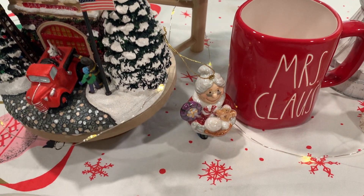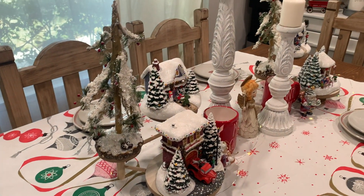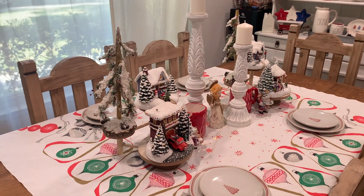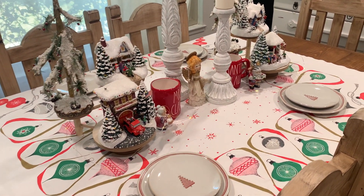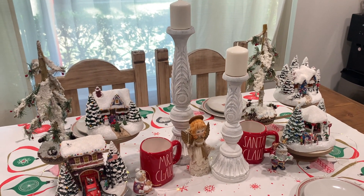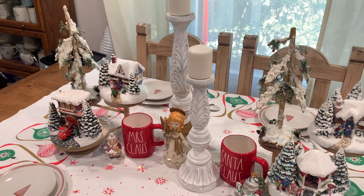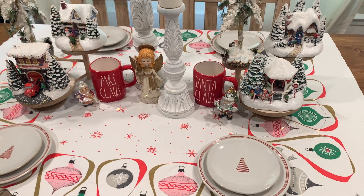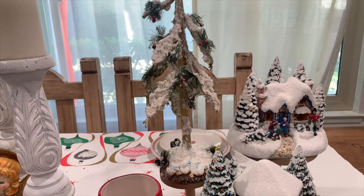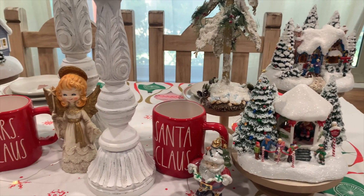I absolutely love how everything turned out — everything just looks so beautiful. I love all the colors and all the details that went into this entire setup. I hope that this video brings you guys a source of inspiration and that you are able to find things at your local thrift store that you can utilize when decorating. You don't always have to buy new for everything and you don't always have to spend a lot of money to decorate your home. Coming up next is how it looks with the lights dimmed, so I hope you enjoy this last preview.